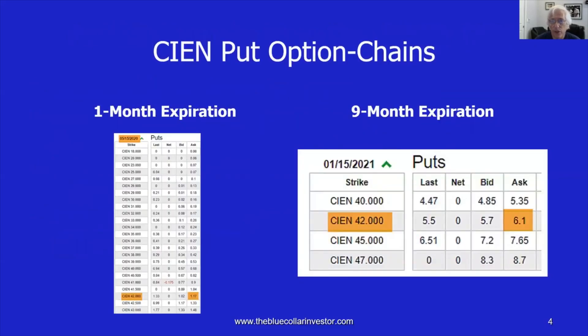The information was gleaned from the option chain. Every broker will have an option chain. The particular screenshot came from cboe.com's site. What we do is we go to the date and expiration we're looking at — May 15th. If you scroll down the ask column to the $42 protective put, you'll see an ask price of $1.17. The nine-month out expiration for January 15th, 2021 had an ask price of $6.10.